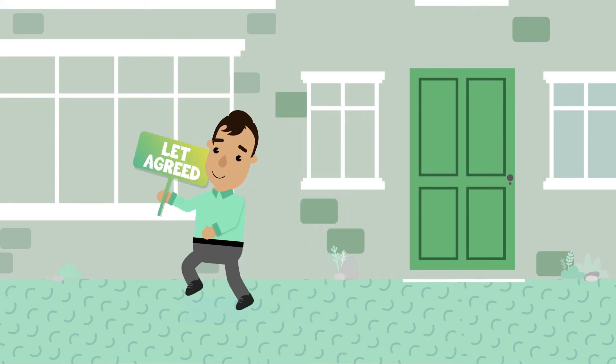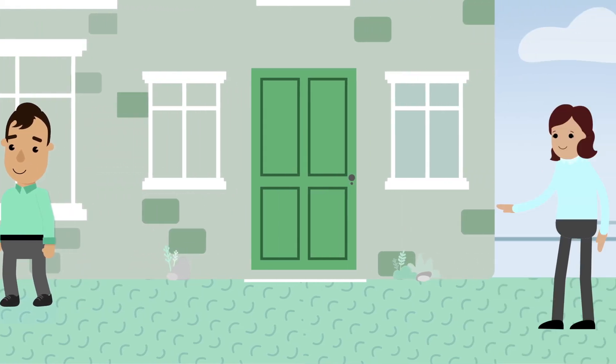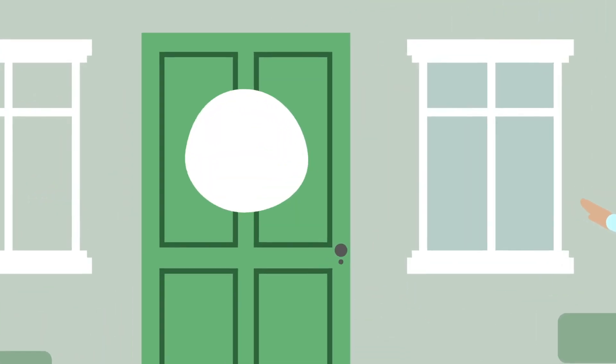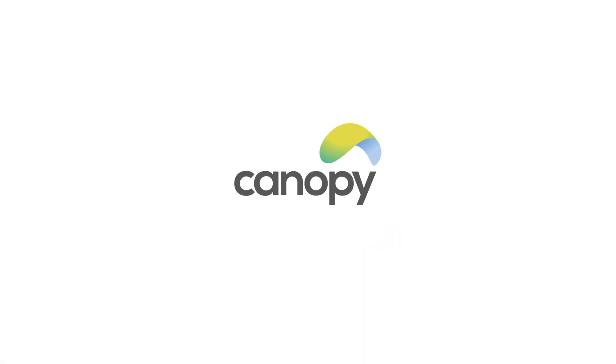So with Canopy, your property will stand out, enabling you to rent it faster, deposit-free and more securely. Ask your letting agent to use Canopy with your property today to ensure we've got you covered.